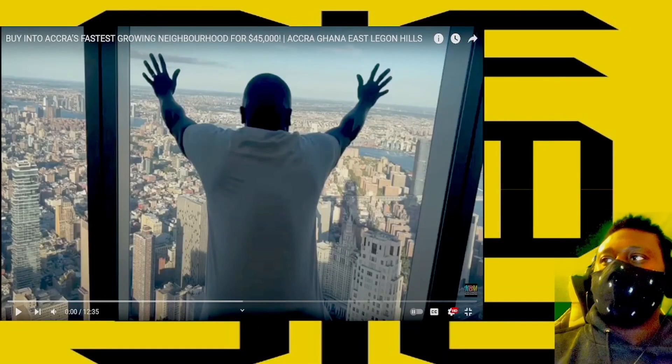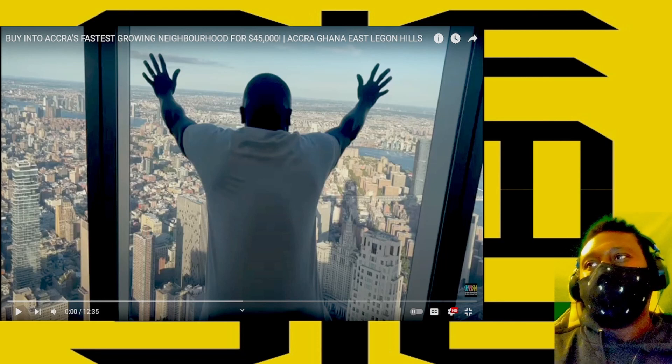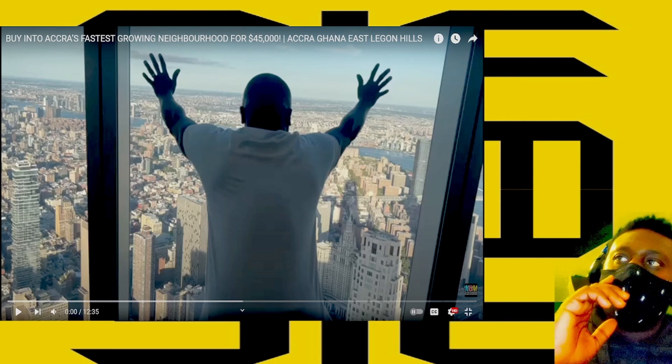Hey, good morning, good afternoon, good evening — doesn't really matter. Welcome to the channel where we talk about anything. Today I'm going to do a video and this video is: buy into Accra's fastest-growing neighborhood for $45,000 US dollars.